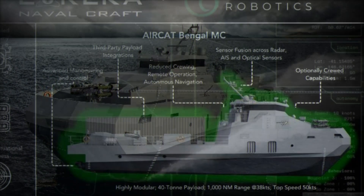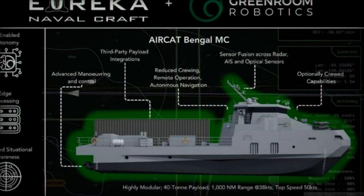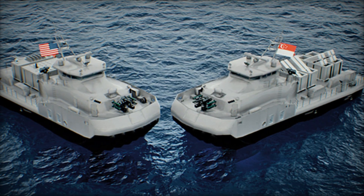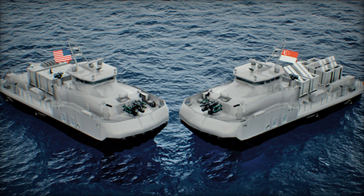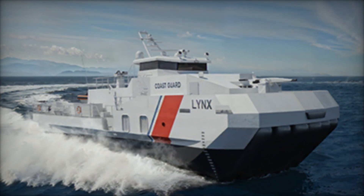Strategic Marine's growing expertise in advanced hull forms and SES technology underpins the ambitious Aircat Bengal MC program, positioning the company as a key innovator in high-performance maritime platforms. The vessel is tailored for the Indo-Pacific region, where navies contend with fragmented archipelagos, fast-changing security challenges, and a need for rapid response capabilities.